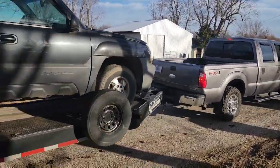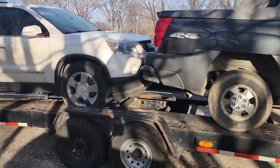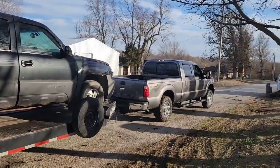Well, we know the 4x4 works in that truck. Awfully slippery over there — slippery, not slippy.